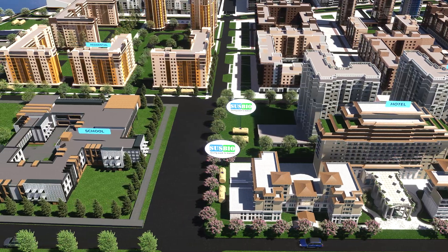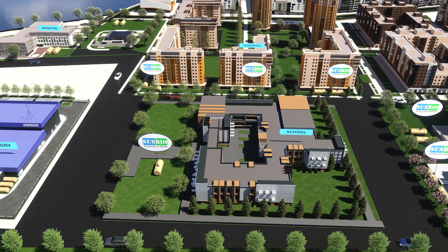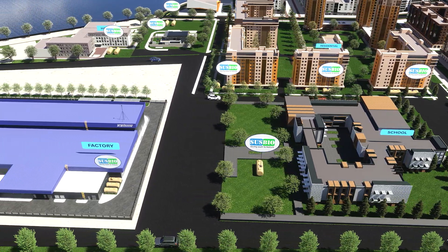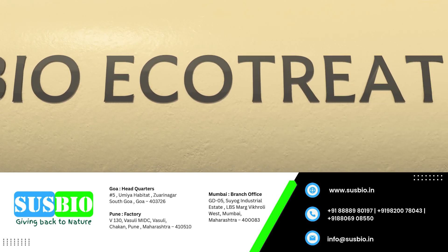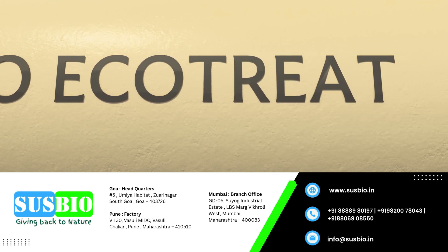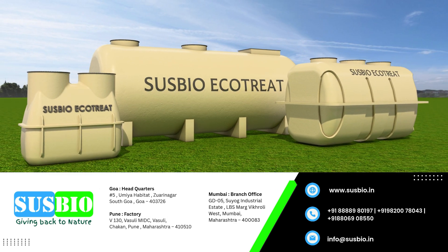With every drop recycled, you're helping create a cleaner, greener world for future generations. Join the movement towards intelligent wastewater management — choose Susbio Ecotreat: smart, sustainable, and silent. Contact us today to explore how we can help you treat wastewater the better way.